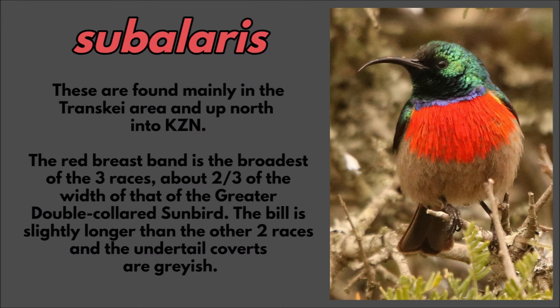The subalaris race is found mainly in the Transkei area and up north into KZN. The red breastband is the broadest of the three races, at about two-thirds of the width of that of the greater double-collared sunbird. The bill is slightly longer than the other two races and the under-tail coverts are grayish.